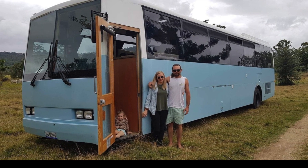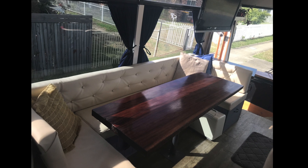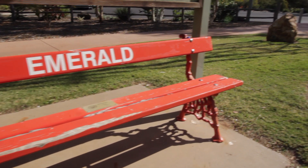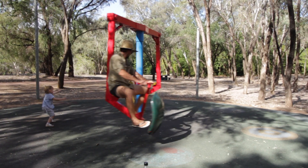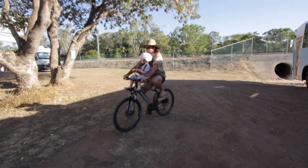Welcome to another episode of Cam and Andals. In this episode we'll show you the finished product of our bus conversion, say an emotional goodbye and set off on our travels around Australia. First we visit Clermont and then spend the night in Emerald where we play on the playground, find little hidden painted rocks and ride around the botanical gardens on our bikes.